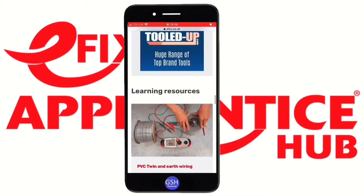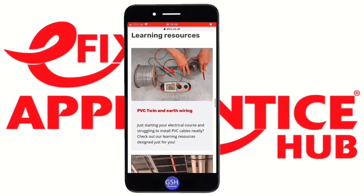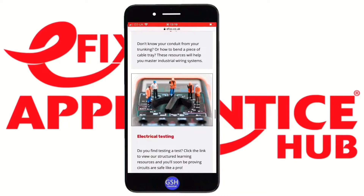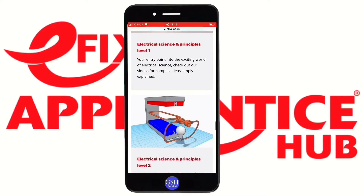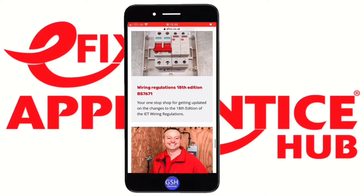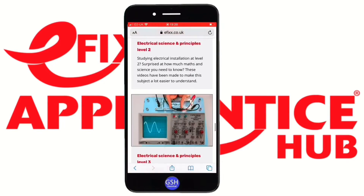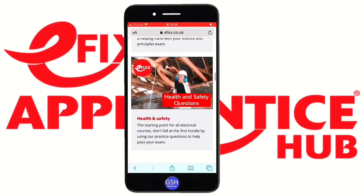Going down a little further, the learning resources section contains links to videos produced on Joe Robinson Training and on this channel, GSH Electrical, to give you a push in the right direction for video content that can help with your study programs. You'll find electrical science and principles up to Level 3 and a little bit on the 18th Edition Wiring Regulations in there as well.